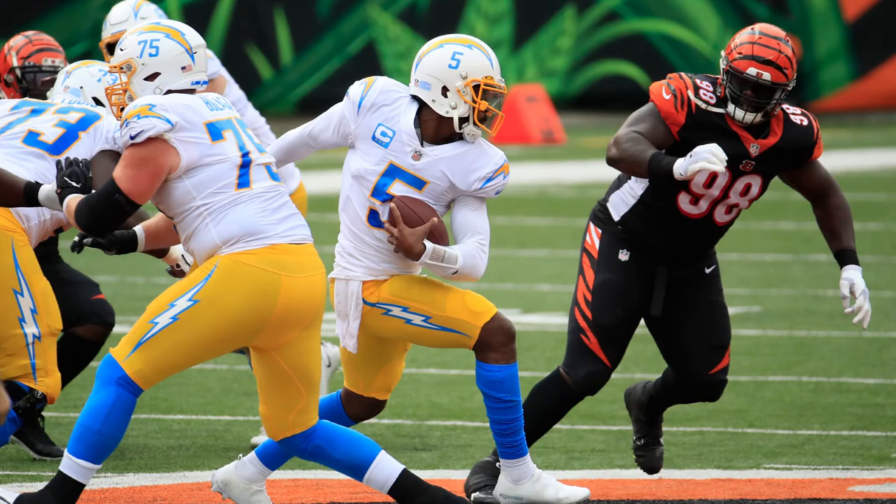Now let's talk about those yellow pants — they sure look good. They're great for mixing up the home and away look and call back to their 60s identity.